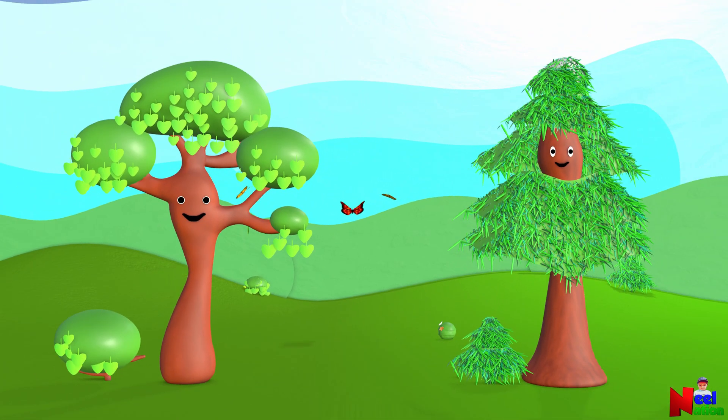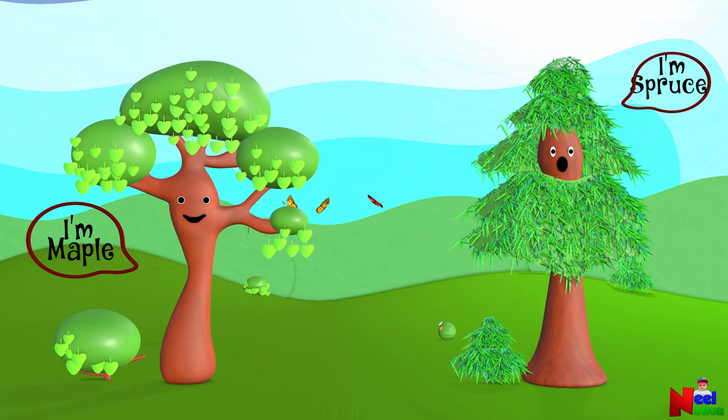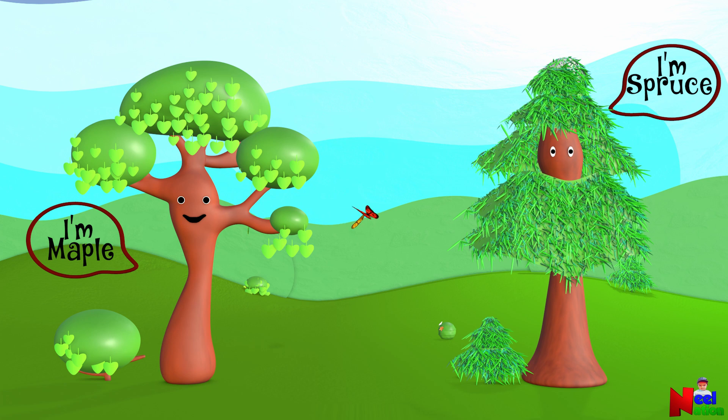Meet Maple and Spruce. Hello, I am Maple. Hello, I am Spruce. Hello Maple. What are your plans for this winter?